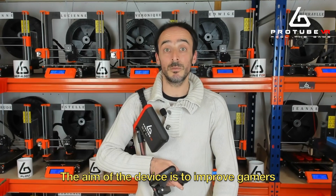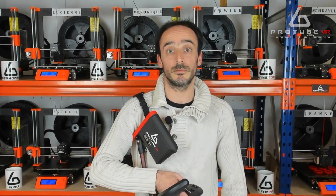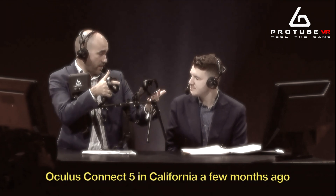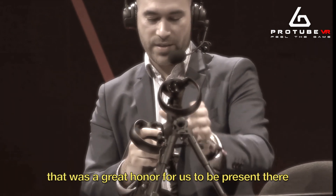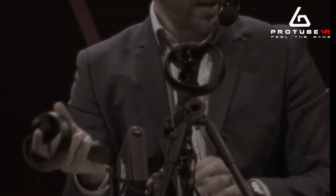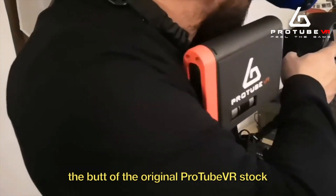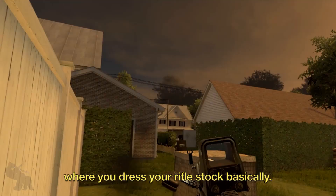The aim of the device is to improve gamers' immersion in any VR situation. The device was first introduced during Oculus Connect 5 in California, which was a great honor for us. The module is designed to replace the butt of the original ProTube VR stock — it sits in your shoulder blade when you shoulder your rifle stock.